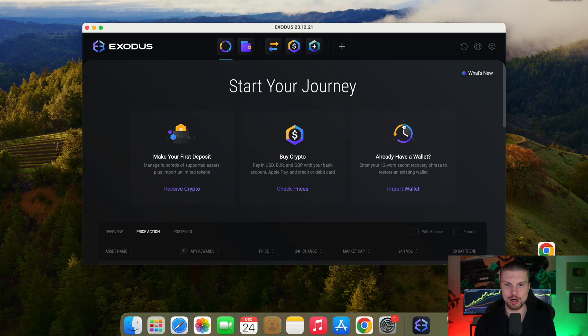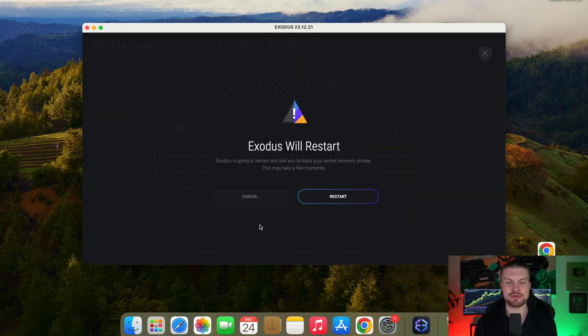Once you set up your desktop version, you can download the app on your phone and then use the seeds you wrote down on a piece of paper to import them in your phone. In the phone app, it will also give you those three options and then you will choose 'import wallet.' You put your seeds in there and you would have the exact same wallet on your phone. But of course also set a strong password on your phone so only you can access your wallet.